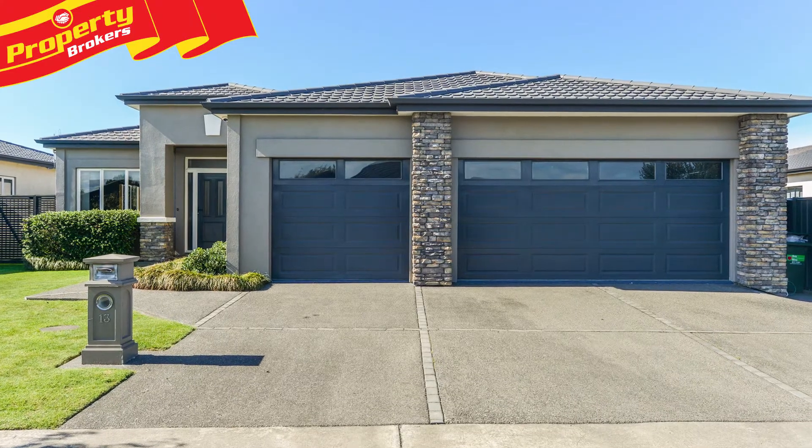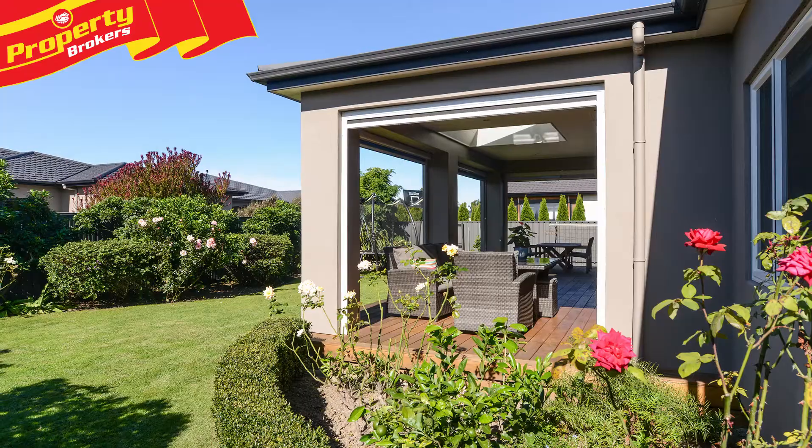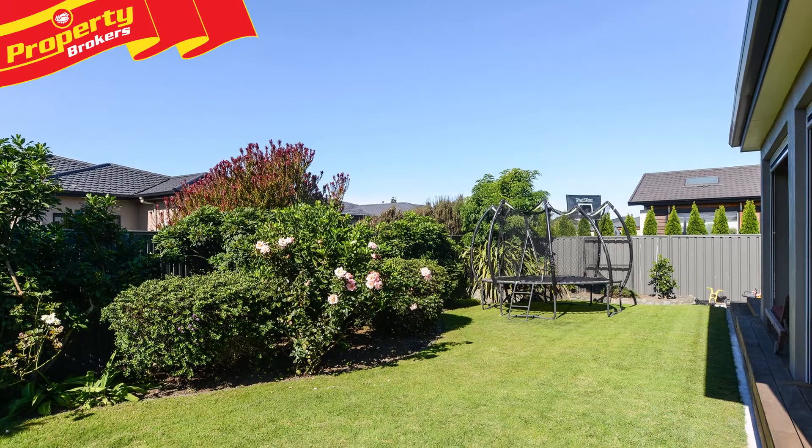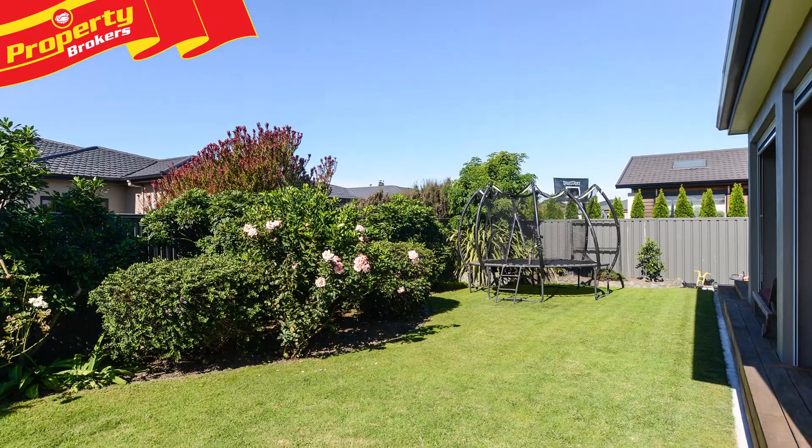The cars and tools will be safe and sound, tucked in the triple car garaging. And the section is fenced on three sides for a feeling of privacy and added security.